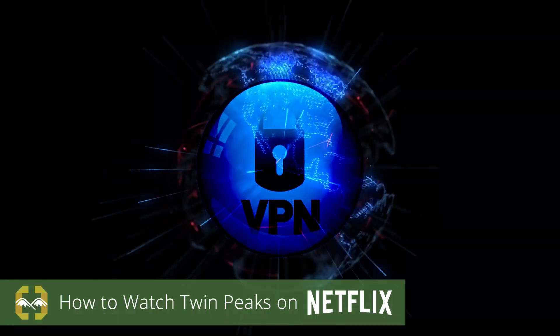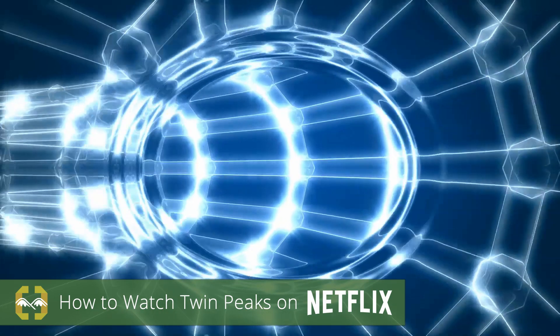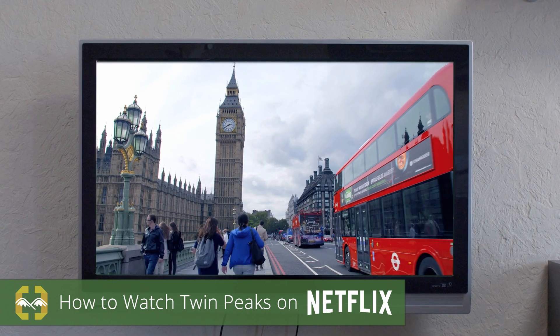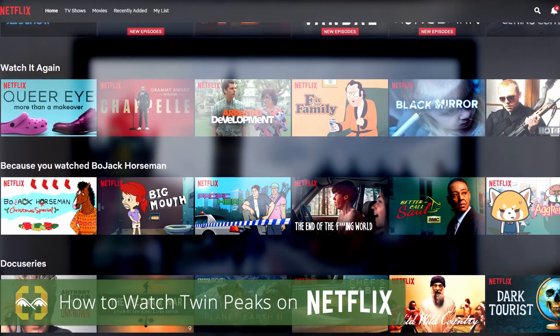So how does it work? It's simple. With a VPN, you can trick Netflix into thinking you're in a different country. With the click of a button, you can transport yourself to the United States, Japan, the UK, almost anywhere, and unblock a wide range of regional Netflix shows.